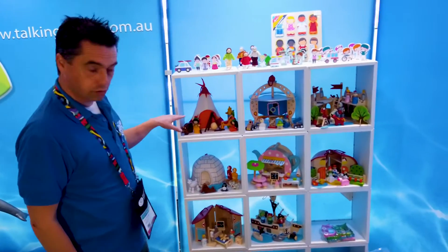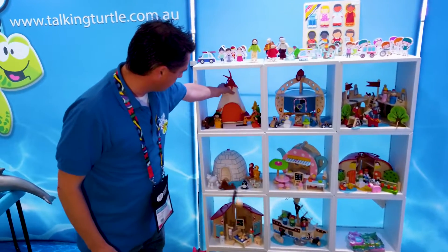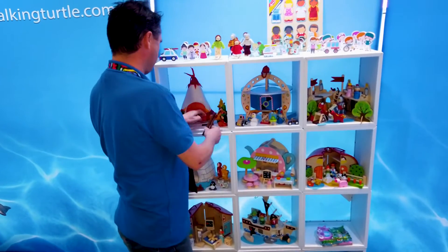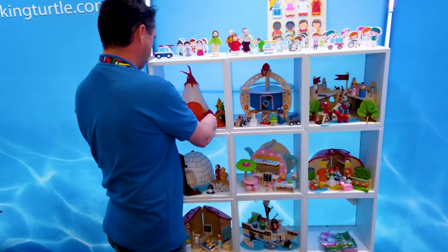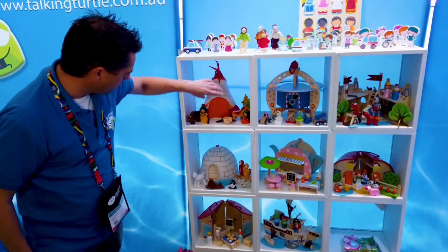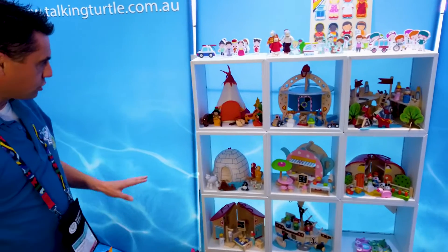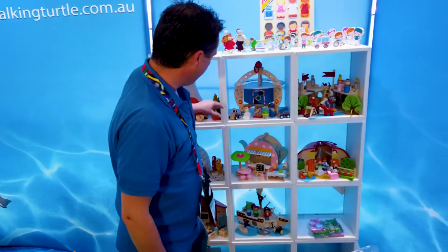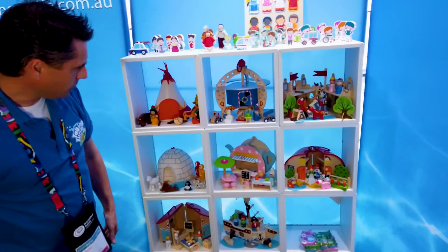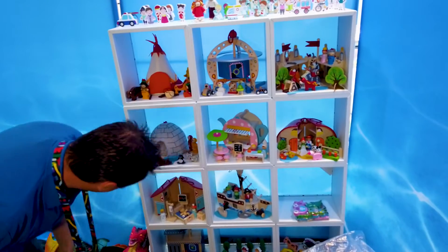We're starting off with our multicultural sets. We've got the teepee set, which is all made out of material. We've got the igloo set — you get the nice material set with all the wooden bits on. Then we've got the space set, the English castle, the hospital, and the police station.